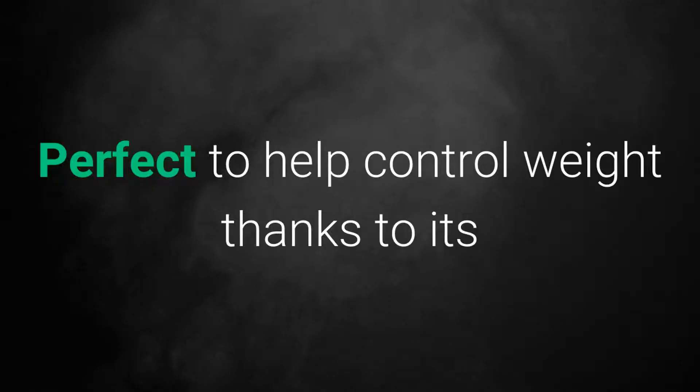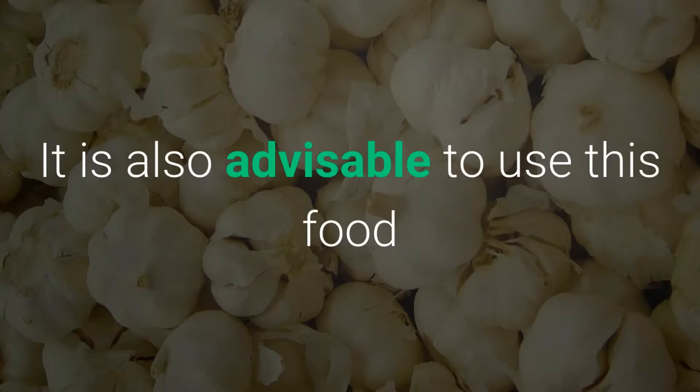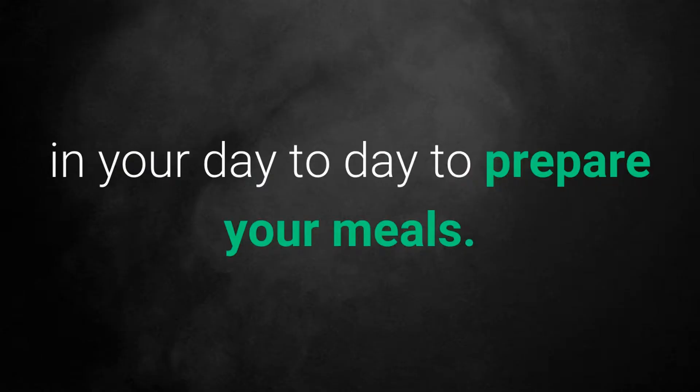1. Garlic Tea. Perfect to help control weight thanks to its beneficial components to prevent you from gaining weight. It is also advisable to use this food in your day to day to prepare your meals.